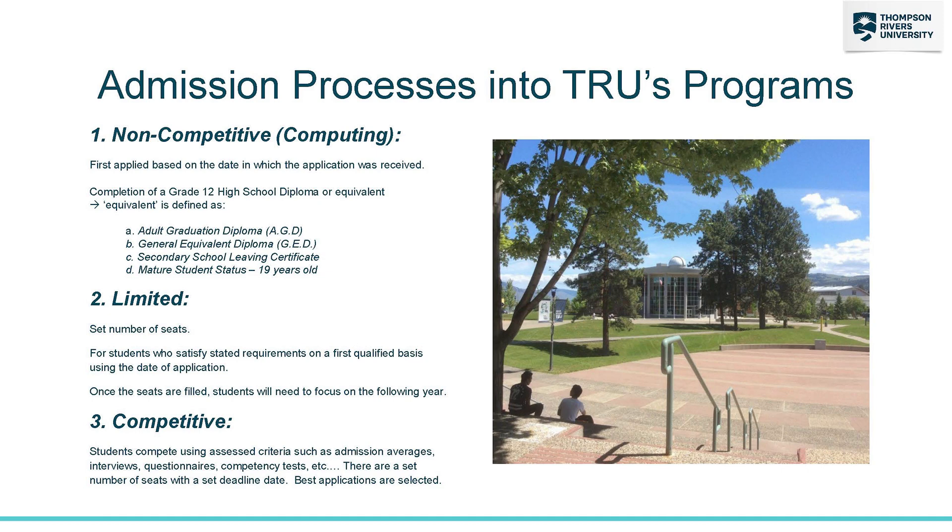Different programs at TRU admit students in different ways. The Bachelor of Computing Science is an open program, as well as the diploma, which means completion of grade 12 or equivalent is all you need to get in.